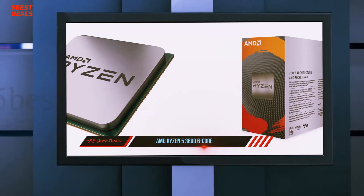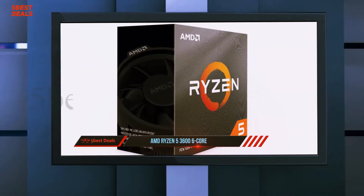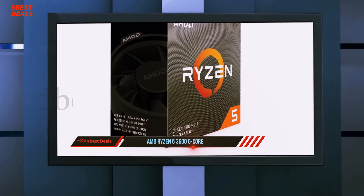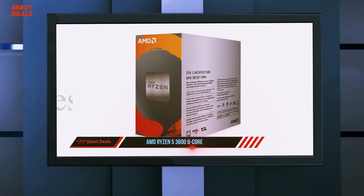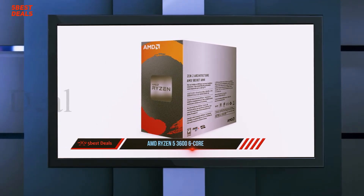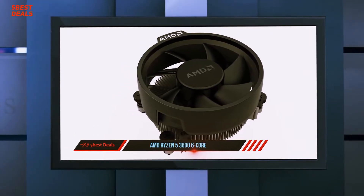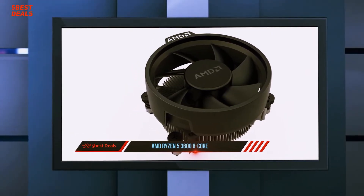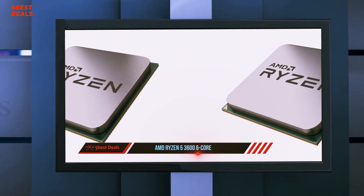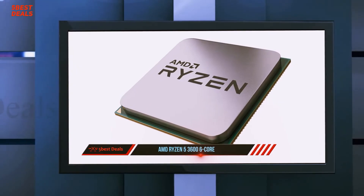The Ryzen 5 3600 is the uncontested value champ in its price range. Instead of squeezing extra dollars from its customers, AMD gives you the same basic underlying features with the $199 6-core 12-thread Ryzen 5 3600 that it gives you with its full-fledged counterpart, the $249 Ryzen 5 3600X — recently named the best mid-range processor on the market.